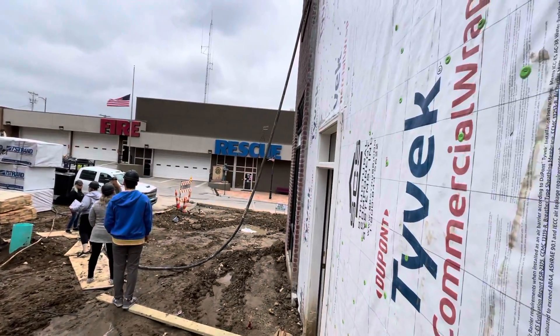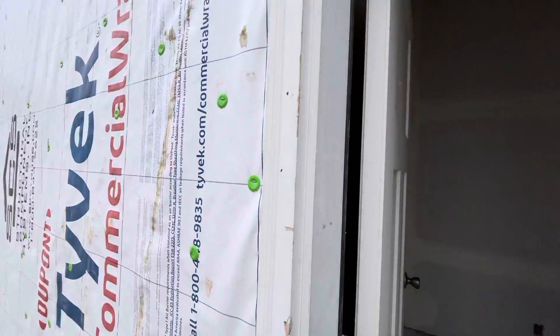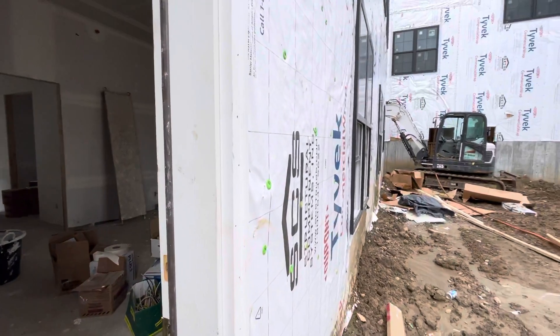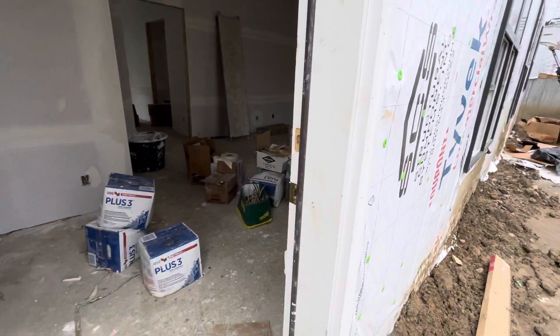This is building 1, unit 119, which is a ground floor ranch, two bed, two bath. It's about 1,215 square feet.